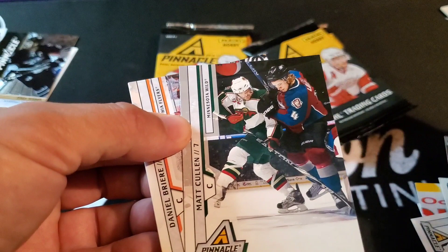Jonas Gustavsson, John Tavares, Matt Cullen, and Daniel Briere. These are Team Pinnacle — these are just a regular parallel.